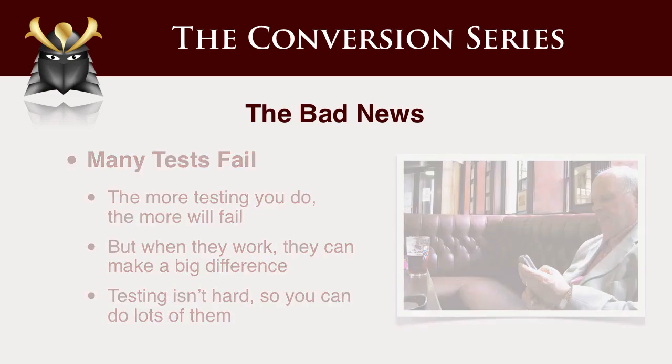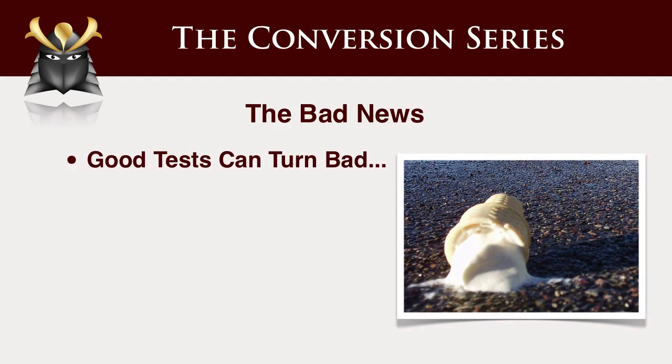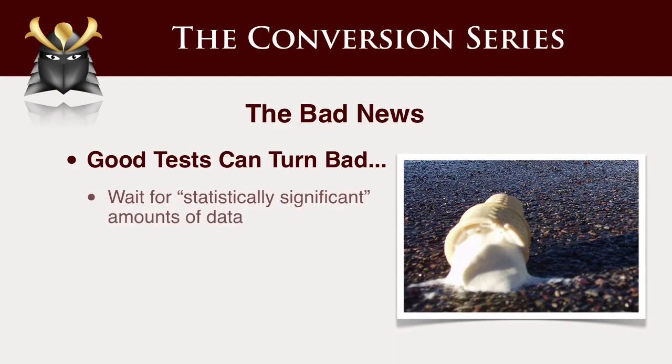Good tests can turn bad. There is this thing in testing called statistical significance, which means that a test has to have a certain amount of data, and Google Website Optimizer does all this for you. It turns green when there's been enough data through the test to actually get a reliable result. We've seen cases where before we had enough reliable data, the test looked like it was going to make a huge difference — we were going to double a business with three hours of work. But as enough data came through, the different variations basically averaged out to be essentially the same, and the test went nowhere, which is disappointing.